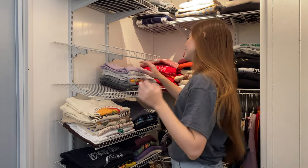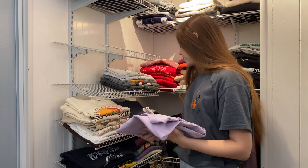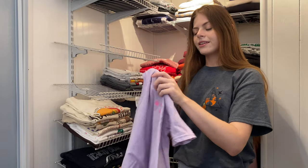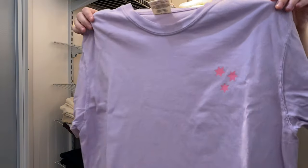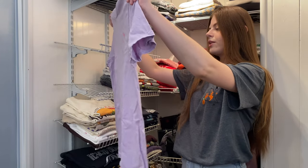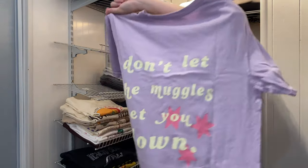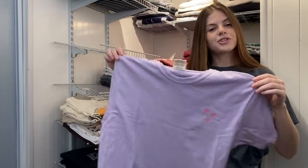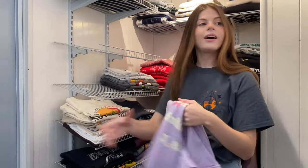We have one purple shirt — it has the little stars on the front, and on the back it says 'Don't let the muggles get you down' with the three stars in the design. This is from Shop After Color as well.